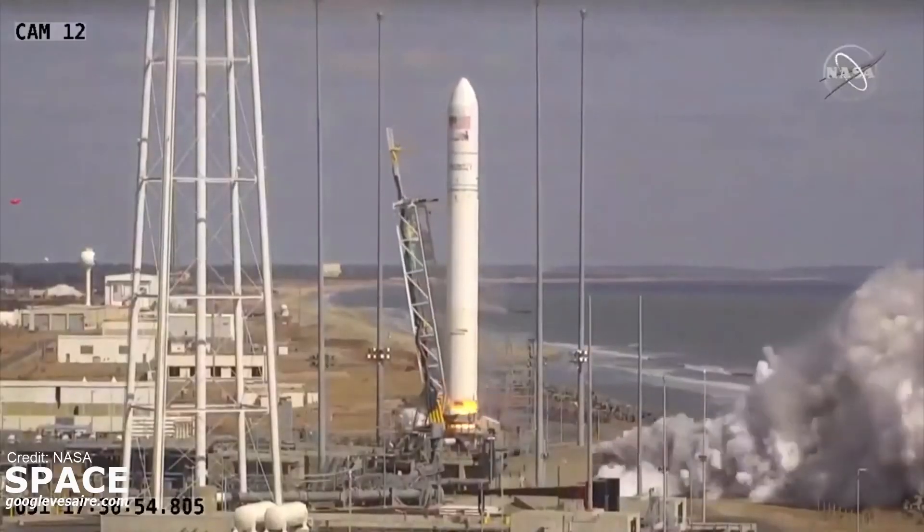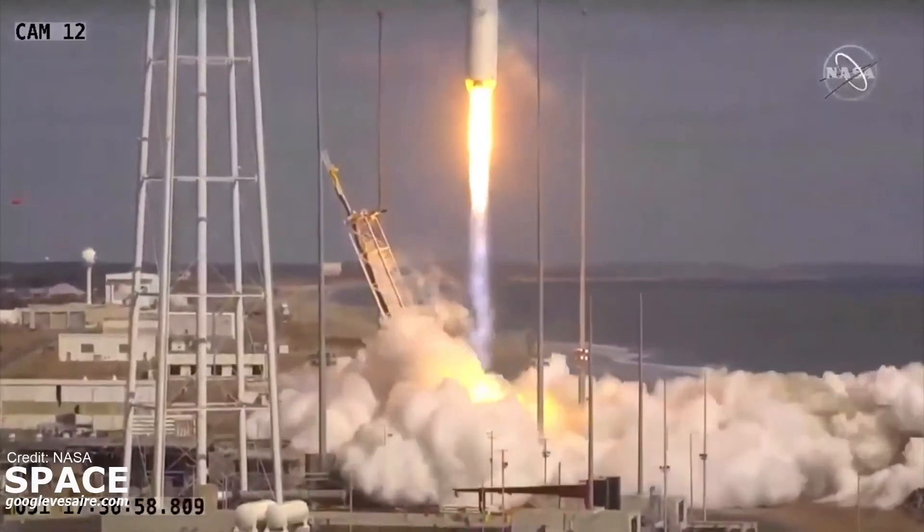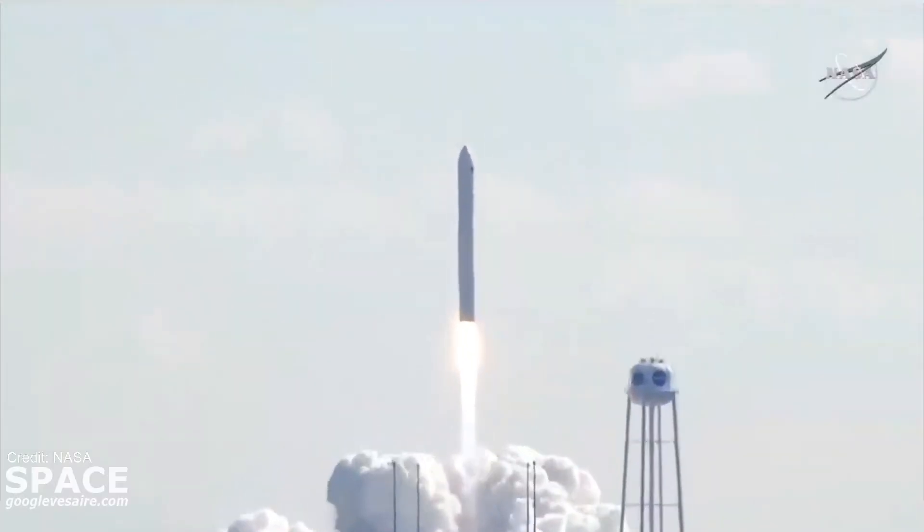Main engine start, and we have liftoff of the NG-15 mission, from the Wallops flight facility.